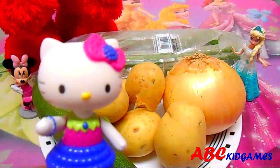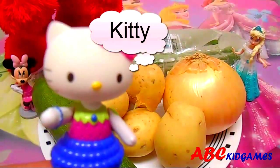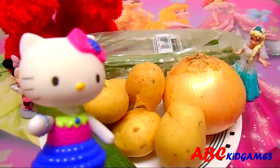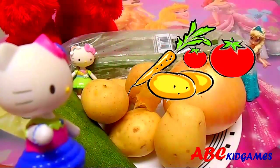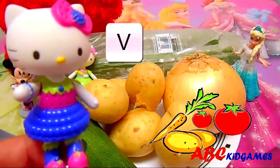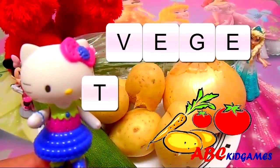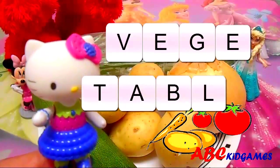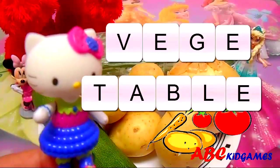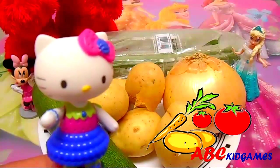Hi guys. I'm Kitty. Glad to meet you. Have a look behind me. Those are all vegetables. V-E-G-E-T-A-B-L-E. Veg. T-A-B-L-E. Table. Vegetable. I love eating vegetable salad.